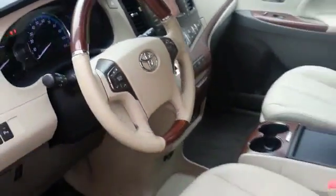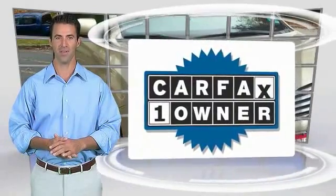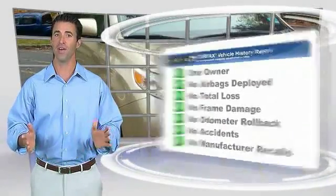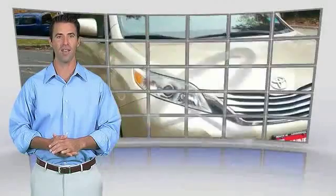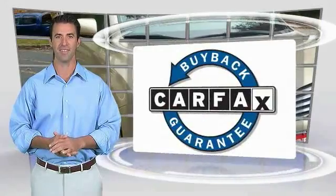Is love at first sight really possible? This is a one-owner vehicle with the Carfax Vehicle History Report. Be sure to find a complimentary copy of this report online or contact the dealership. This vehicle qualifies for the Carfax buyback guarantee.